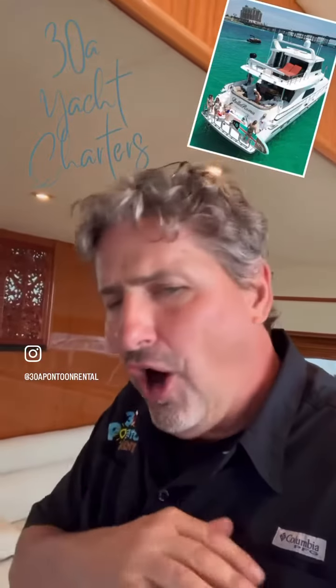I love this boat. It's one of those boats that's a classic yacht with all the bells and whistles — tons of views, great layout. Check us out at 38Pontoon.com and 38YachtCharters.com.